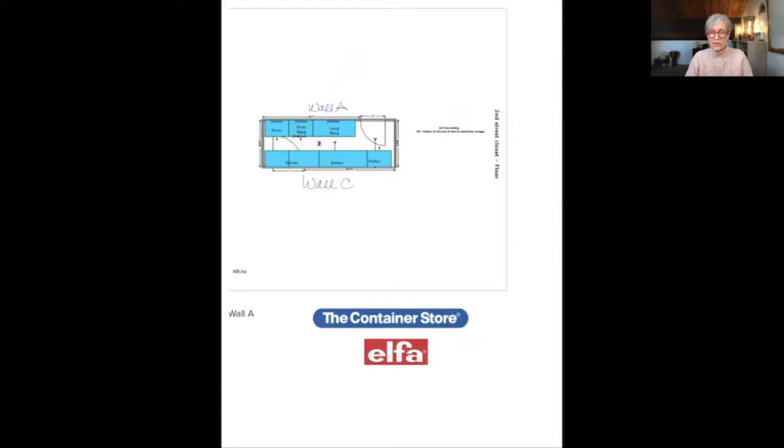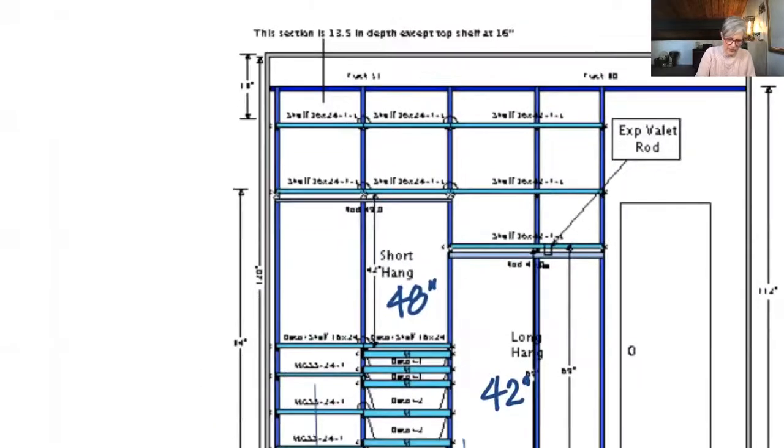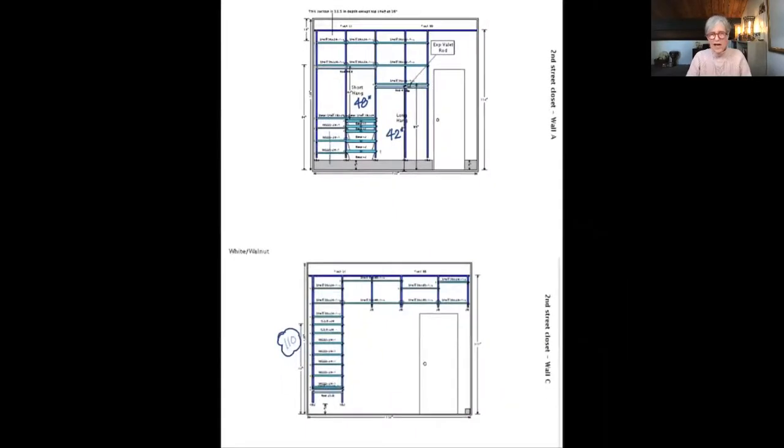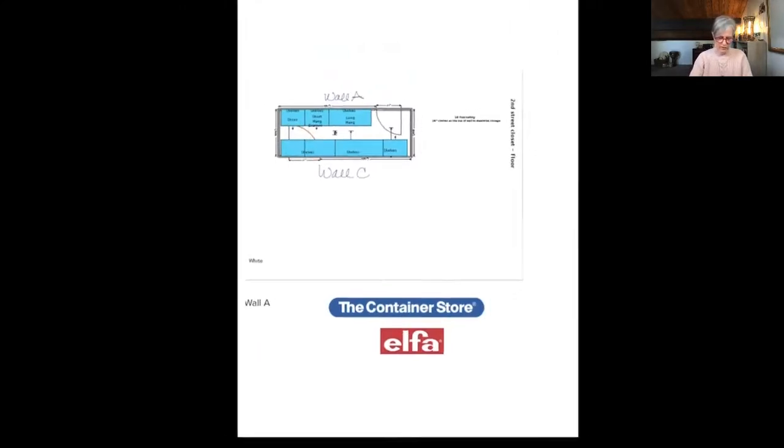They had left this wall open except for these shelves, which would have been where the door was, so that would have worked out fine. But what happened when they sent everything — the notes here say this section is 13 and a half inches in depth except the top shelf at 16 — but what they sent was everything at 16. So besides being too deep, they also had hanging here. There's going to be a door opening there, so that door would have hit that hanging, so that definitely wouldn't work.